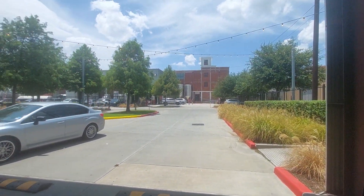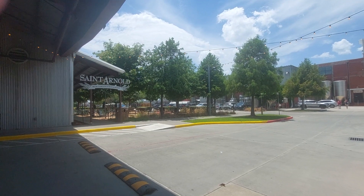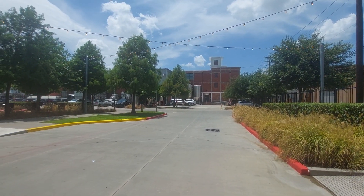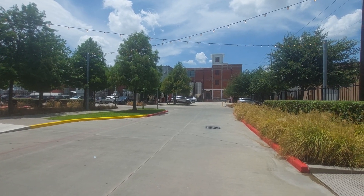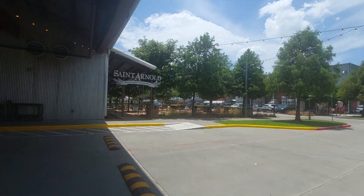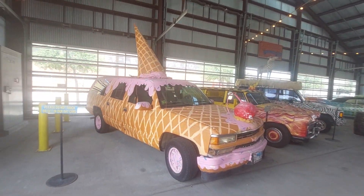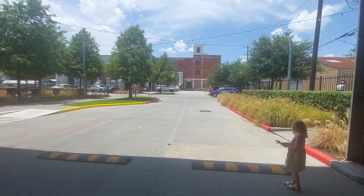This is the St. Arnold Brewery, downtown Houston, Texas. The building was built in 1914, and next year the brewery will be 30 years old. They make very good beer, and they're independent — independent owner. I hope they stay that way.